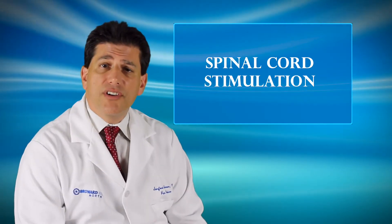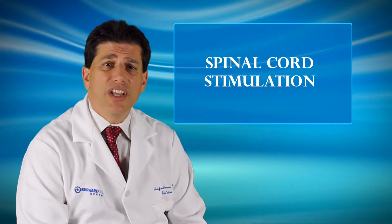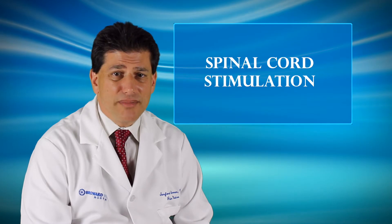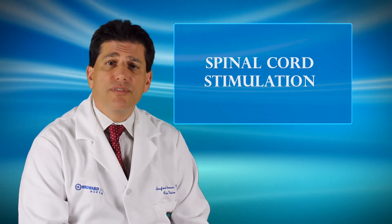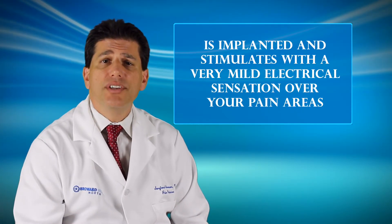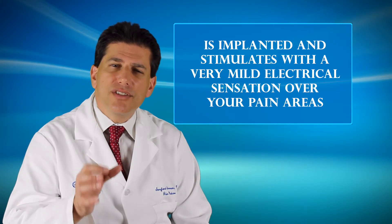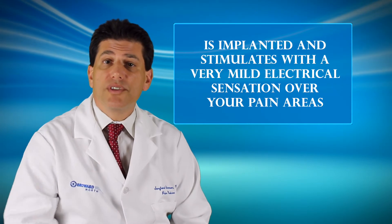This is a very interesting and advanced device that's been around for about 20 years and can be very effective to treat this very painful syndrome. Some patients are tired of taking medicines — they're taking multiple medicines and getting side effects. This device can really free you up from those medicines and improve your quality of life. It is implanted and stimulates with a very mild electrical sensation which maps over the pain, so you feel a very small, slight vibratory sense in your legs and your back, and that kind of overwhelms the pain sensation.